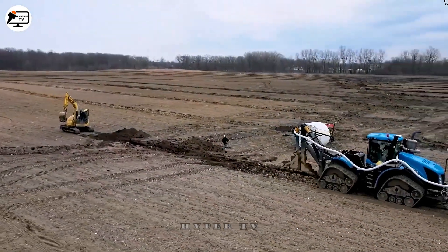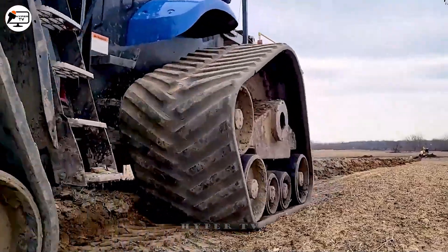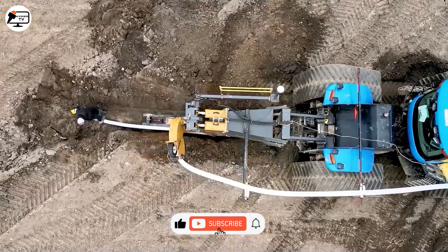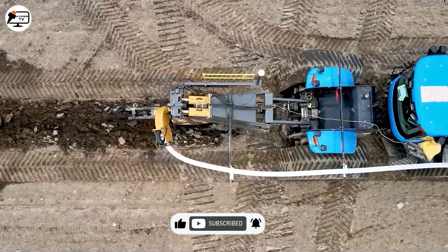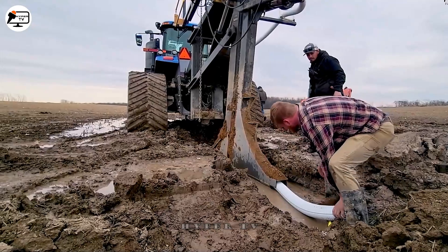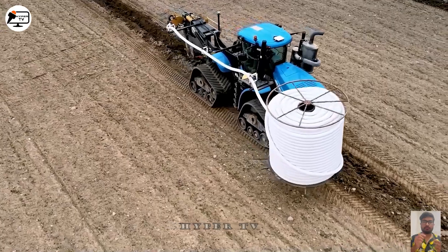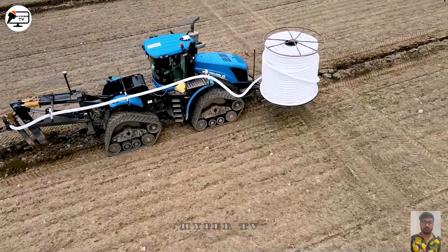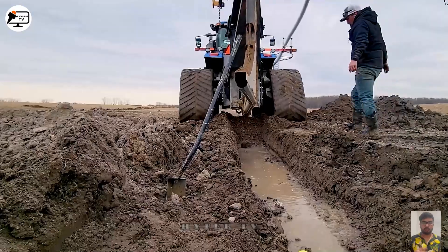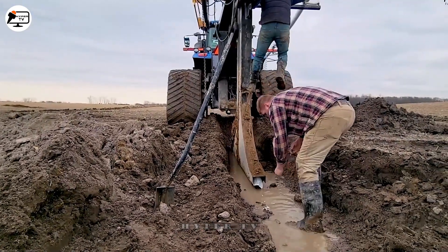The New Holland T9700 Smart Trax is an agricultural tractor and plowing system manufactured by New Holland. This tractor has Smart Trax technology, so you can work faster. It has a towing capacity of 20 tons, a 670 HP diesel engine, and a fuel tank that holds 1,325 litres with a capacity of 12.9 litres. The New Holland T9700 Smart Trax is widely manufactured and distributed in Michigan and is commonly used in agriculture.